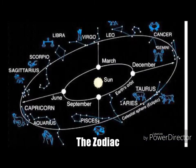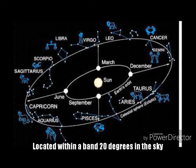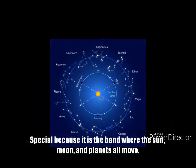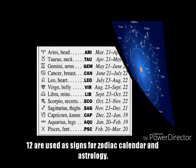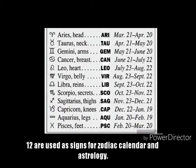The Zodiac. The Zodiac constellations are located within a band that is about 20 degrees wide in the sky. This band is considered special because it is where the sun, the moon, and the planets all move. There are 13 zodiac constellations. 12 of these are also used as signs for the zodiac calendar and astrology.